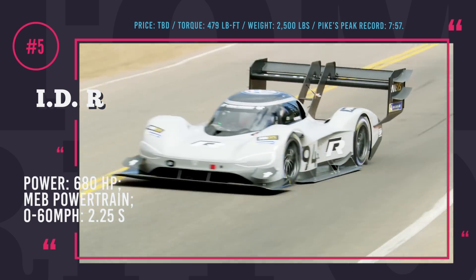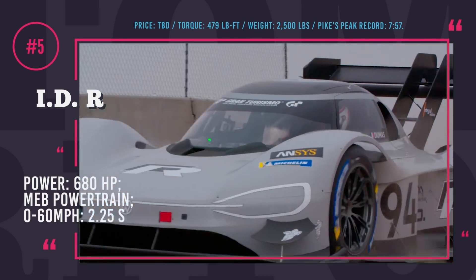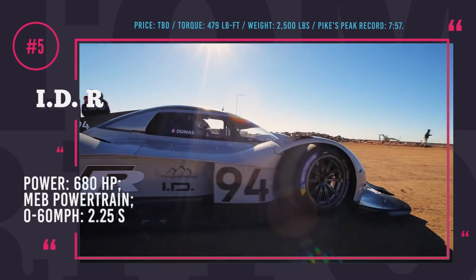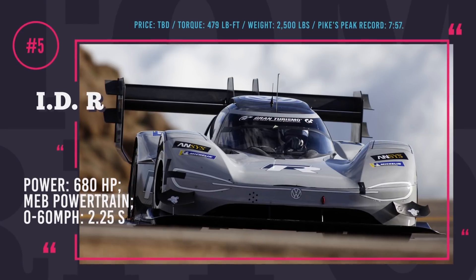When the time came to compete at Pikes Peak, the IDR managed to beat the all-time record for an electric car of 8 minutes 57 seconds, set in 2016, and set a new record of 7 minutes and 57 seconds.